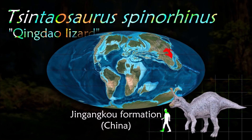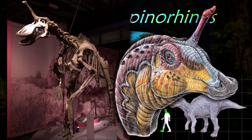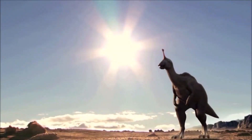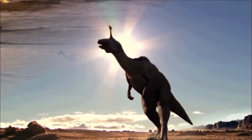Tsintaosaurus is not known from many individuals. The popularity of Tsintaosaurus is all down to the forward-pointing crest that adorns the top of the skull. There was widespread speculation that this crest was simply a product of the fossilization process, and that the bone making up the crest was actually from somewhere else.